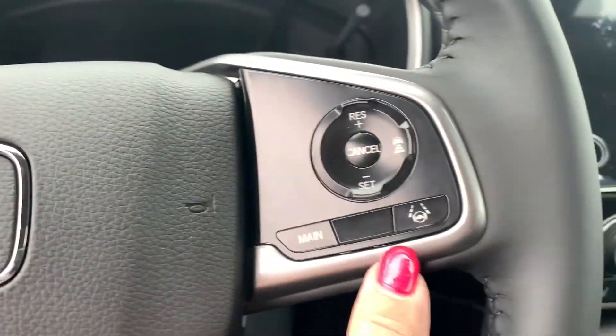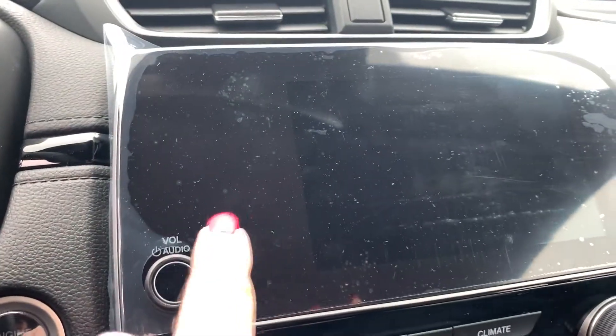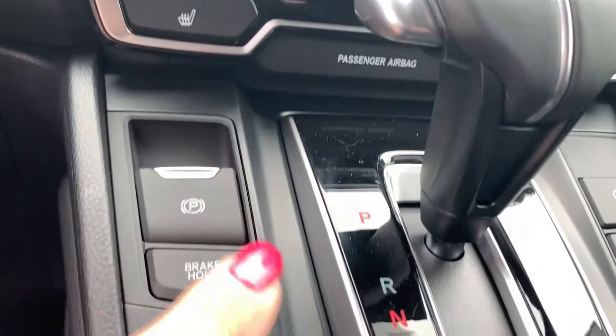Nicely spaced dashboard here. You have Bluetooth, cruise control. This is your media center, climate control, and your shifter.